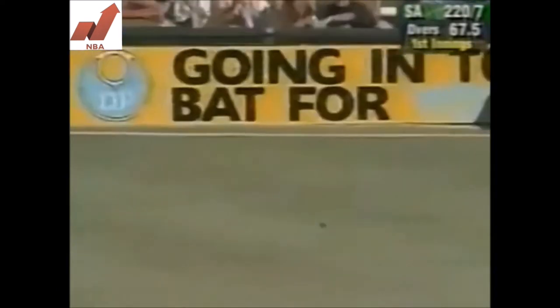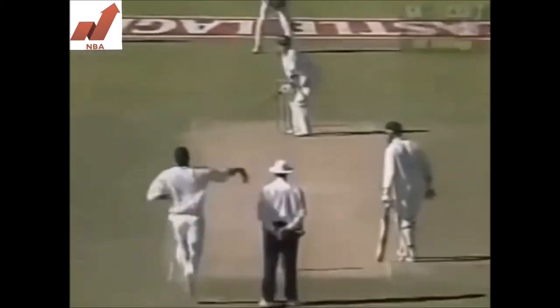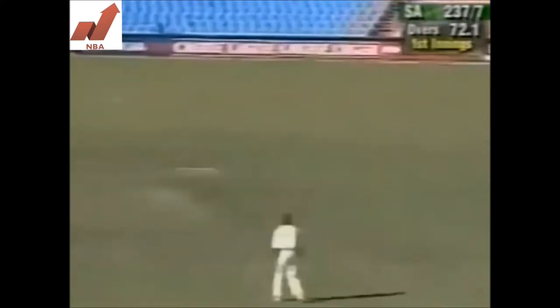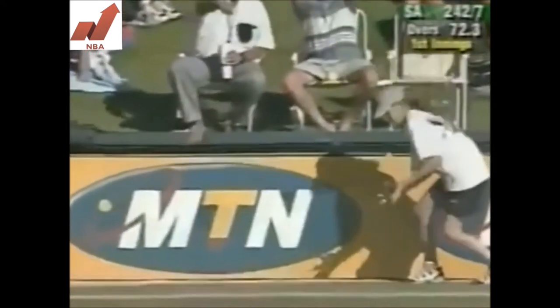That's cut away and it'll go to the boundary, bringing Boucher his fourth Test 50. That'll be a big relief for him — he's kept wicket well enough. That's a magnificent shot, pulls it through mid-wicket for four to end the over at 237 for 7. Another short one pulled away; the fielder just got a hand to it but he hit it so hard that it still finds the boundary rope. This is shocking bowling by Rion King.